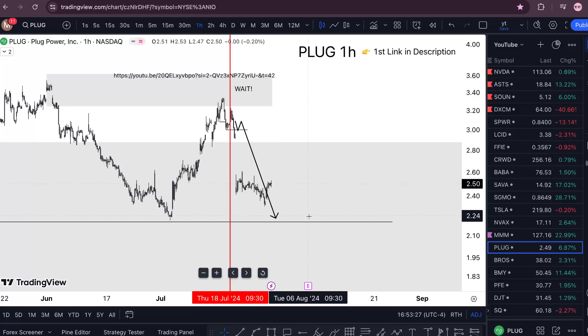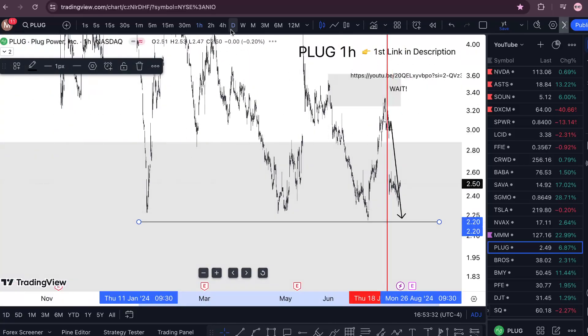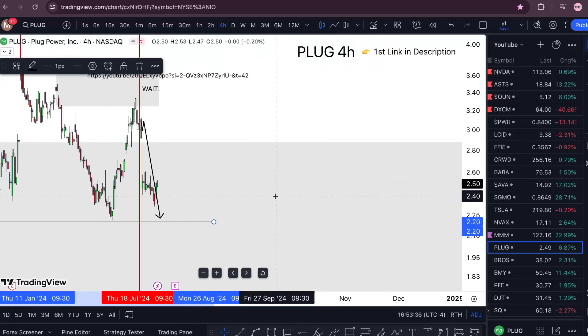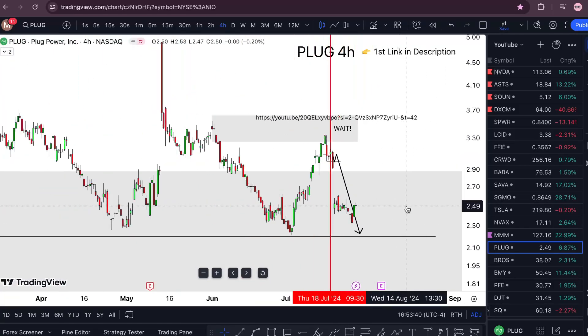So now I'm waiting, just watching this liquidity point lower. There's almost like a quadruple bottom forming. So yeah, I'm going to keep you updated.